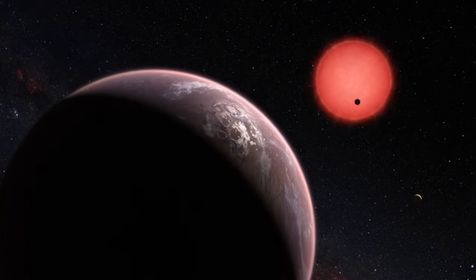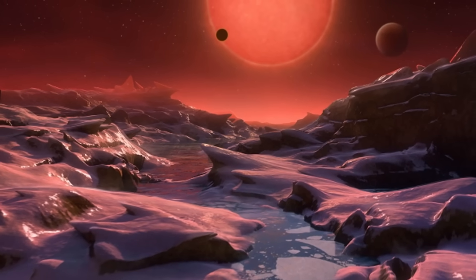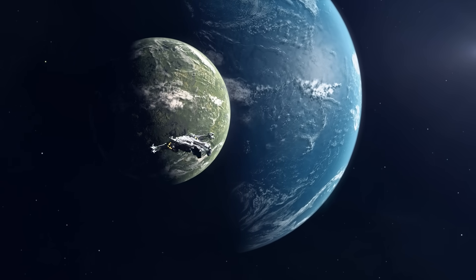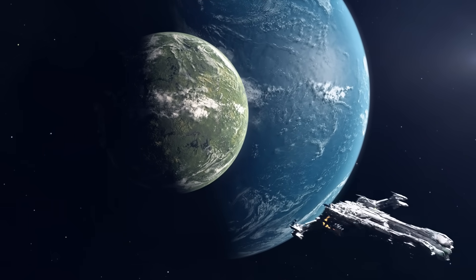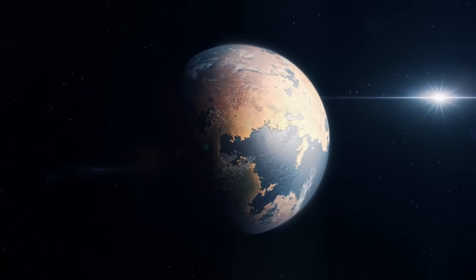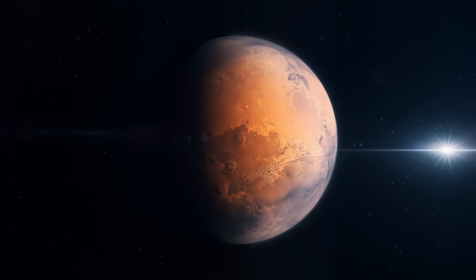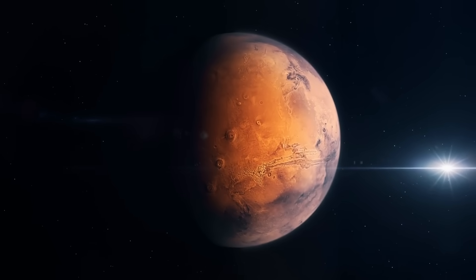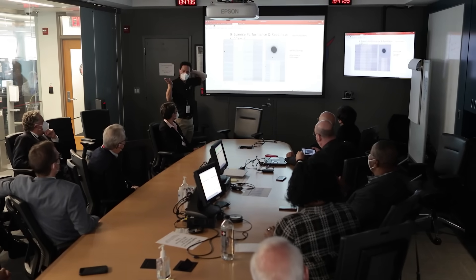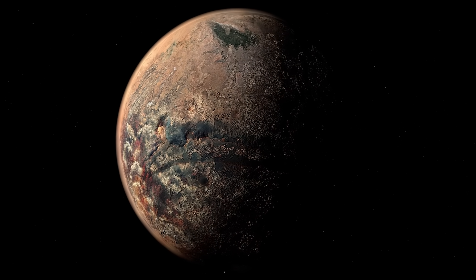Nonetheless, there is still ongoing debate on the habitability of a red dwarf star such as Proxima Centauri. It is a flare star, which means its fluctuations are frequent and unpredictable. And because it is a low-mass star, its habitable zone would be closer to it than that of the Sun — estimated to be between 0.023 and 0.054 AU. Although it might seem like a promising planet, the distance between Proxima b and its star is comparable to ours from the Sun, but there is something more to it.